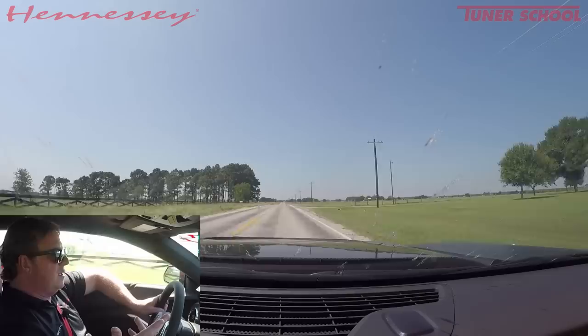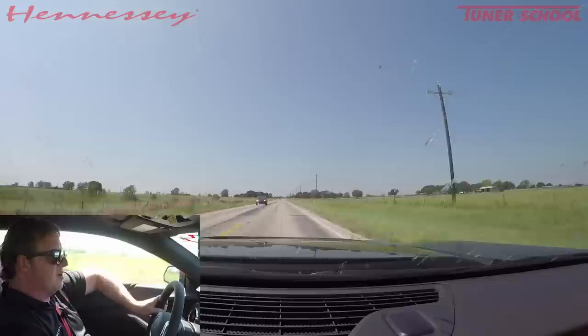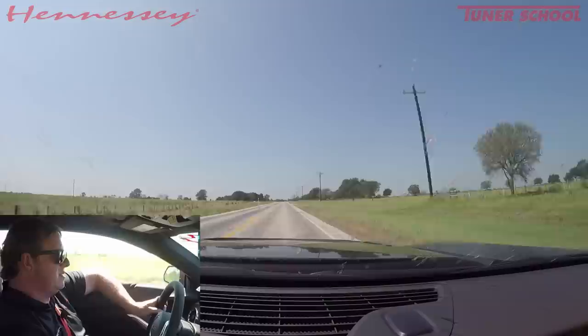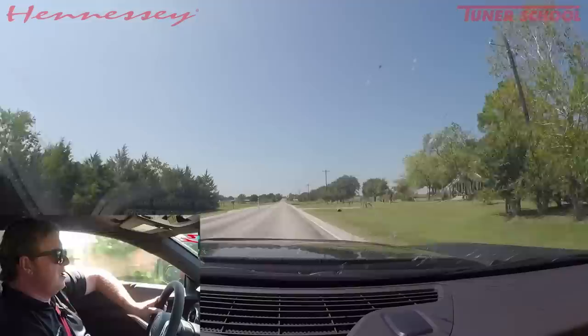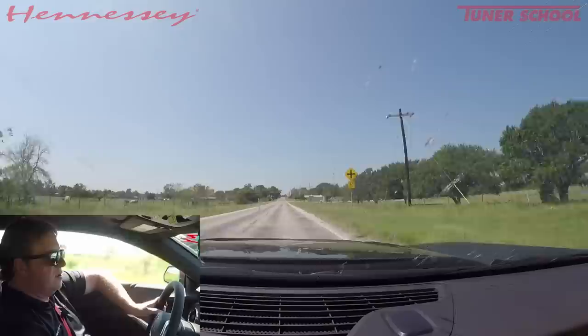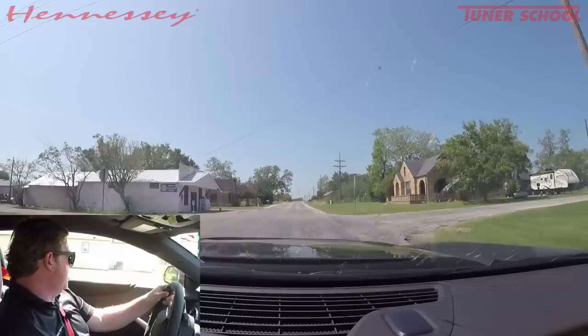The bottom line for the ZL1 1LE: if you want a track car, this car would be hard to beat. Looking at track times for the C7 Z06, I'm guessing this car is running with it or maybe beating it with a comparable sticky tire — which is pretty crazy. And for less money, you get a trunk and a back seat. People ask how it compares to the GT350R — they're actually quite different cars. The 1LE is obviously much more torquey and has more downforce, but I love the 350R too; it just delivers the performance in a completely different way. Two things stand out that I really like over the 350R: the torque — which we can solve with our 850 horsepower supercharged package — and the shifter in the ZL1 1LE, which is a little bit better.